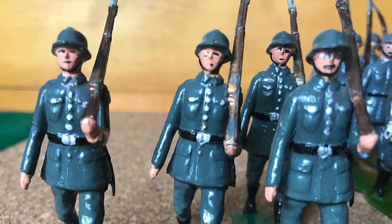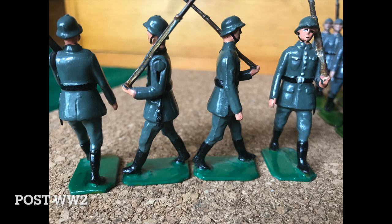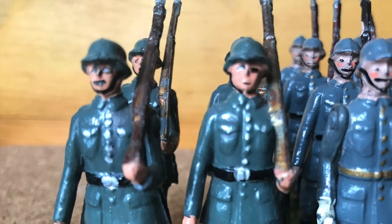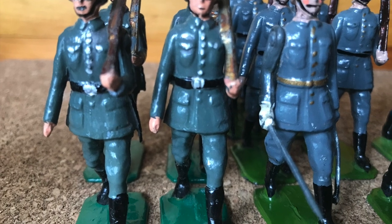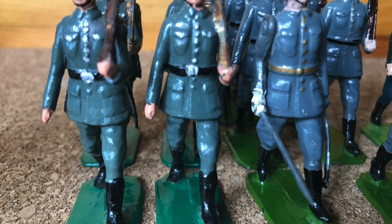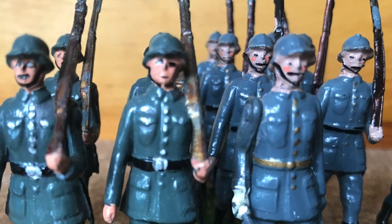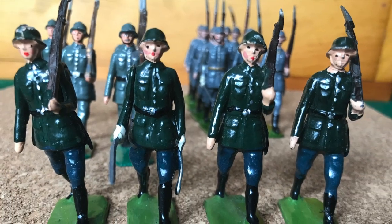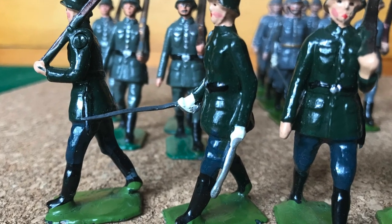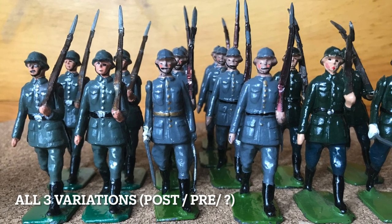This set was reintroduced in 1946 and continued until the early 1960s. These figures here are post-war, and you can see how the coloring has shifted even on the bases, though the casting is still identical — perhaps a slight conscious effort to move away from the World War Two Wehrmacht and towards the post-war German army. These darker green figures with blue pants — I don't know if someone repainted them or if this was how Britains did them. I'm leaning towards repainting, but I don't have a definitive answer.